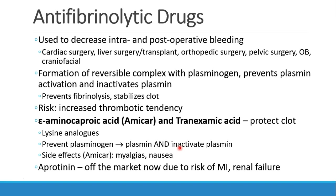The two drugs you're most likely to see are epsilon-aminocaproic acid, which is Amicar, and tranexamic acid. These are drugs that protect clot by preventing plasminogen from being converted to plasmin. Side effects may include myalgias or nausea. There was another drug called aprotinin, but it's largely off the market now because of its thrombotic risks — patients were having MI as well as renal failure.